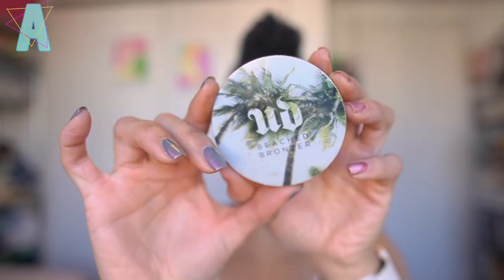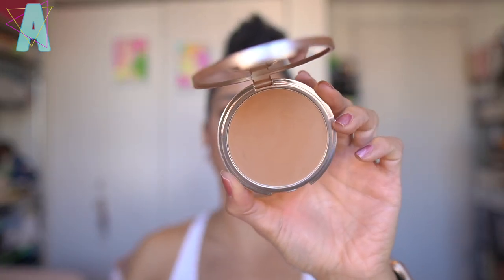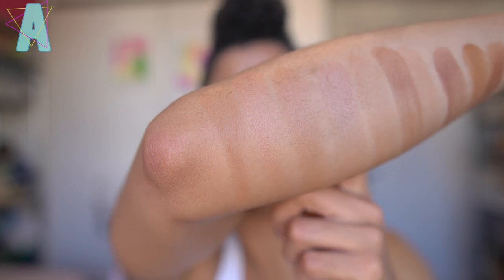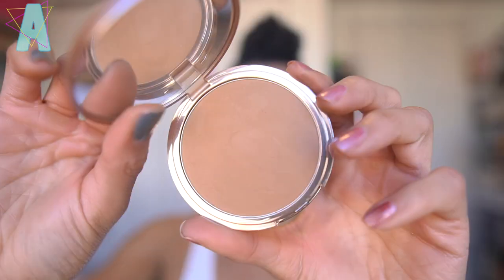The Urban Decay Beached Bronzer in bronze — mid-tier. I really like this color. It leaned more neutral on my skin tone and gave me the opportunity to sculpt if I wanted, but still achieved that sun-kissed glow. The powder is very silky and easy to blend. Even still, after all this time, it still delivers a little bit of something.